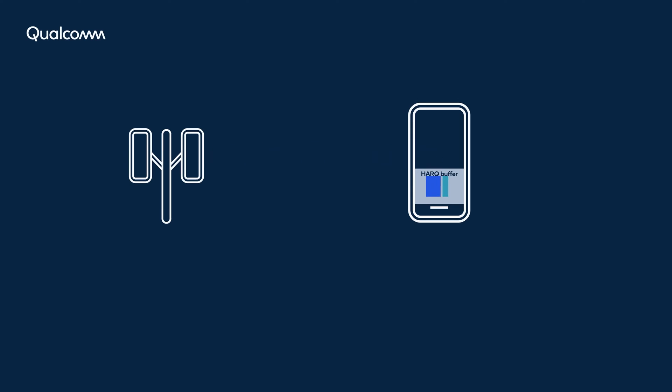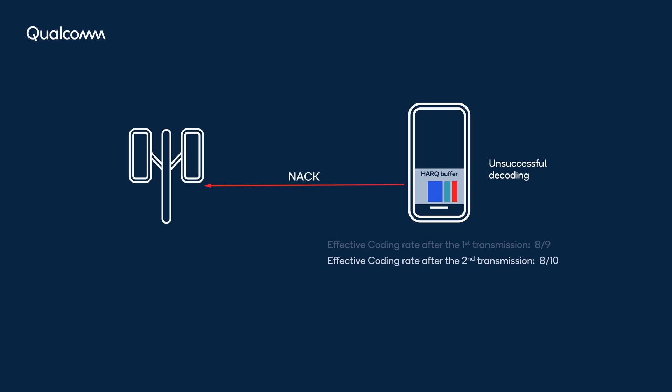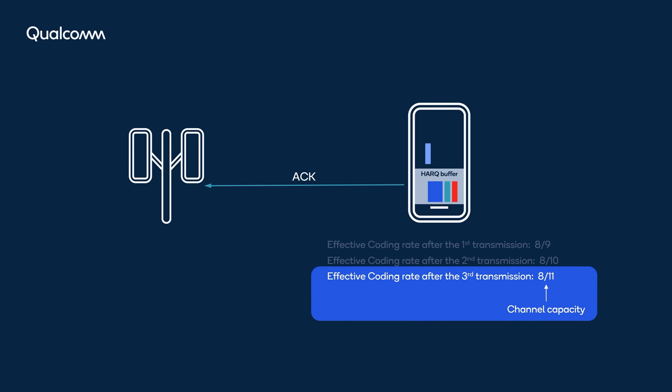The base station initially transmits data at a high coding rate and continues with incremental redundancy versions of the data as long as the receiver responds with a NAK message. The retransmissions are hard combined, reducing the effective coding rate with each retransmission until the data is successfully decoded.